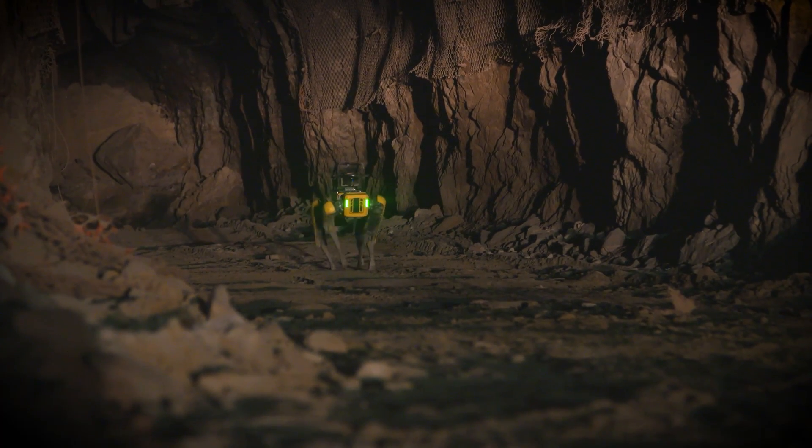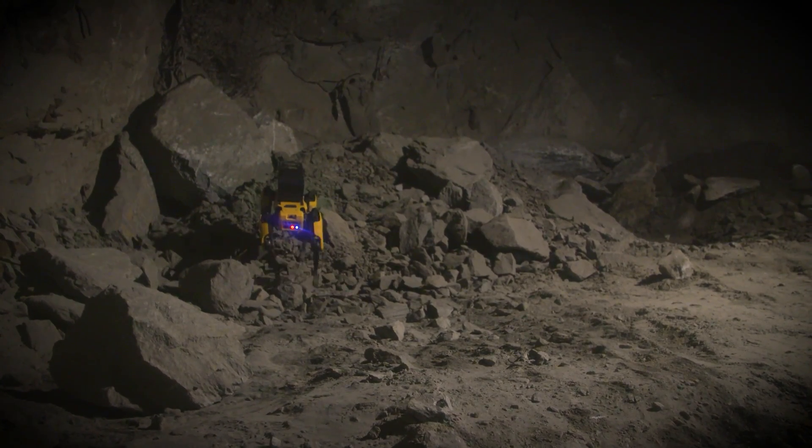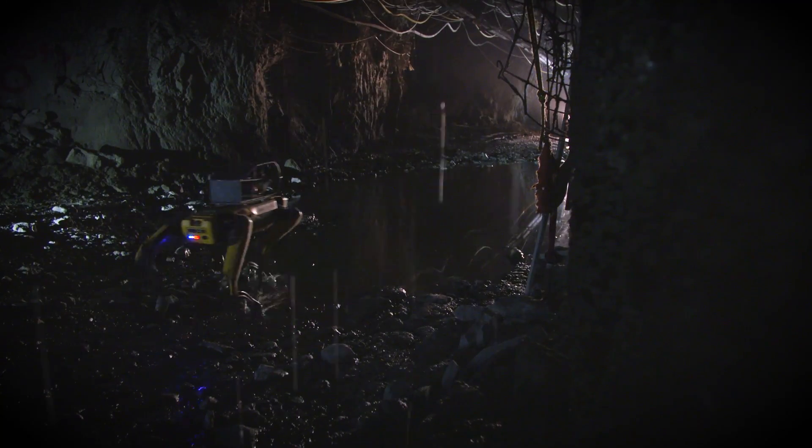I was quite impressed to see how it can handle different types of terrain. We have a fleet of tracked and traditional wheeled robots that we use underground, but there's nothing that compares to the way that Spot steps or moves around objects, loose ground, and other types of material.